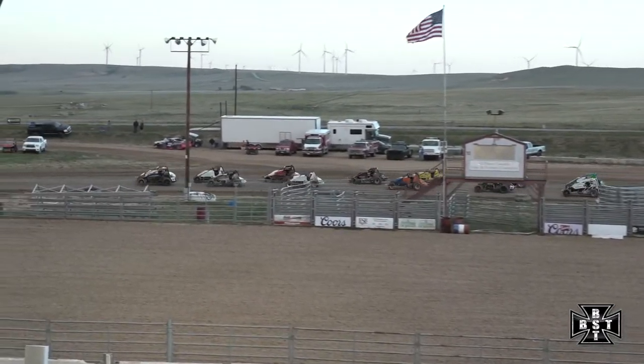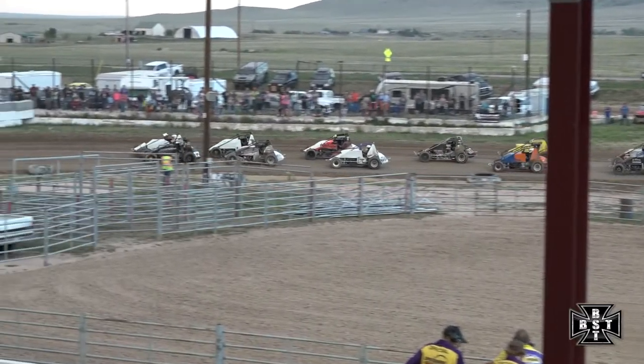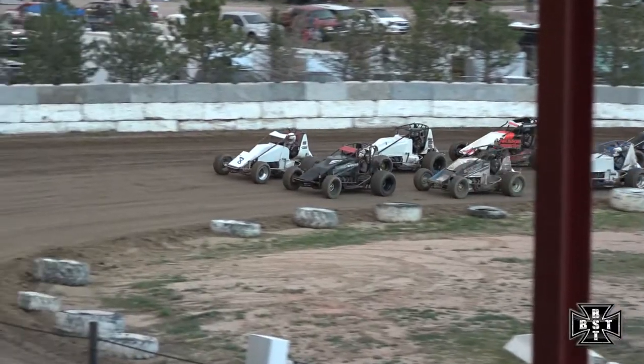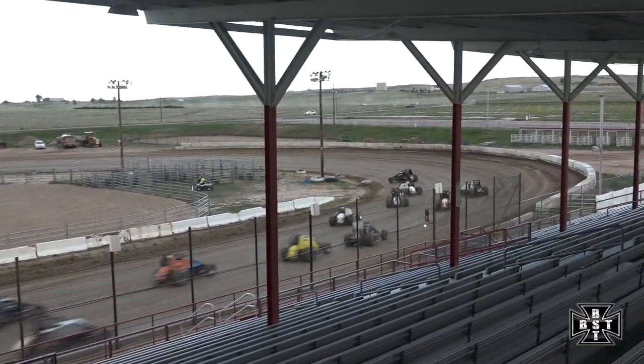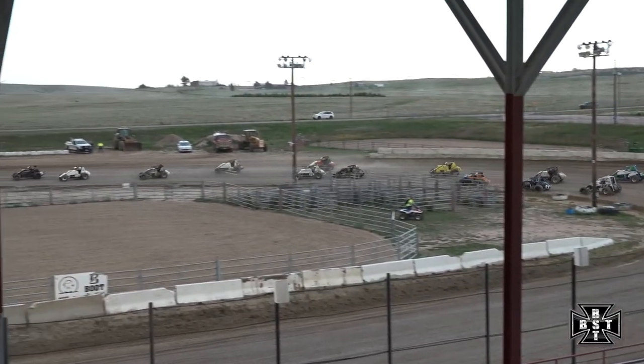Plemons with a good pace down the back straight leading into three and four, Reem right there with him. We're looking for the green flag — flagman has it in hand. Here we go, first main event from El Paso County Raceway in 2020! Todd Plemons and Brett Reem off the top, Plemons with a great start — he's out in front, digging down the back straight.